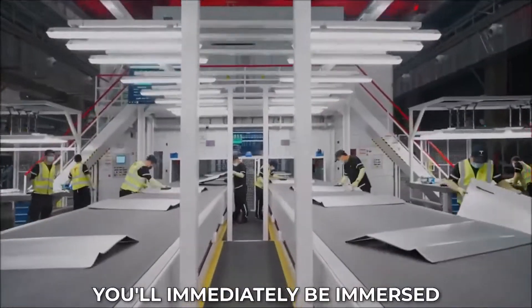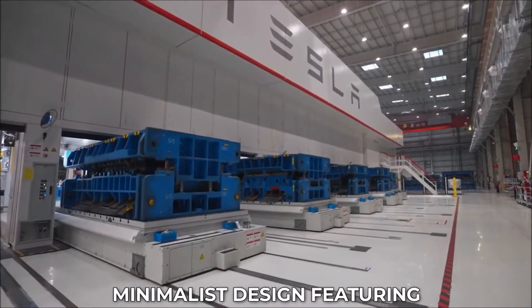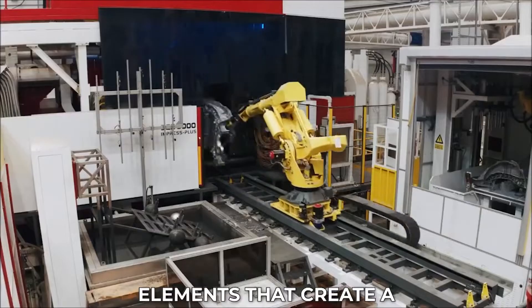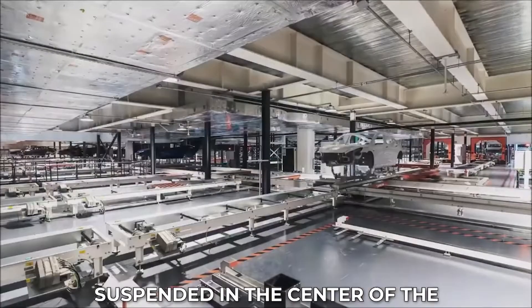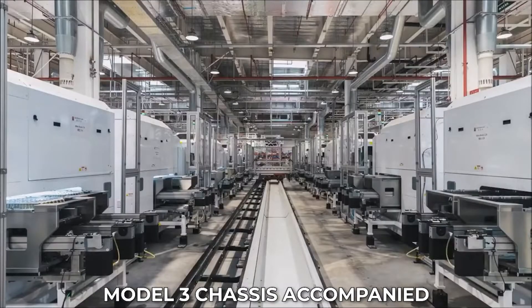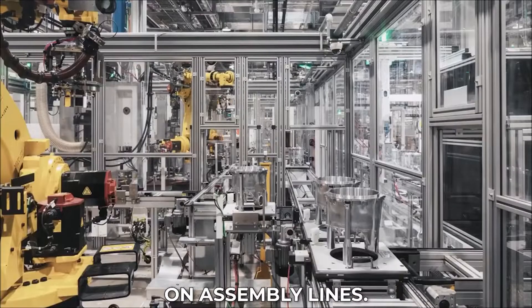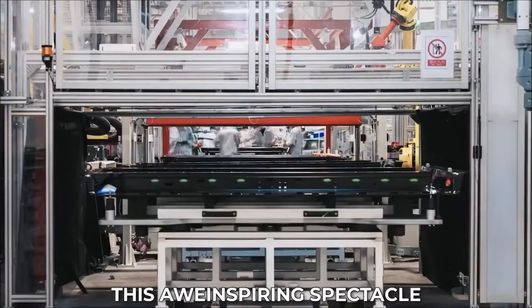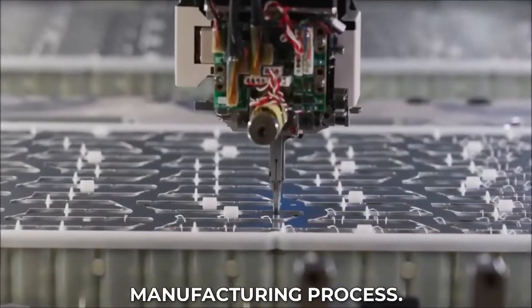Its biggest flex is the factory display showcasing how an array of robots assemble a fully functioning vehicle in seconds. As you enter the lab, you'll immediately be immersed in its captivating minimalist design, featuring sleek steel and concrete elements. Suspended in the center of the space is an unfinished Tesla Model 3 chassis, accompanied by massive red robot arms reminiscent of those found on assembly lines.